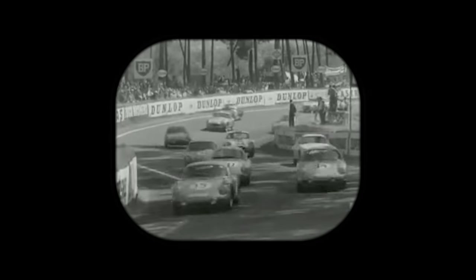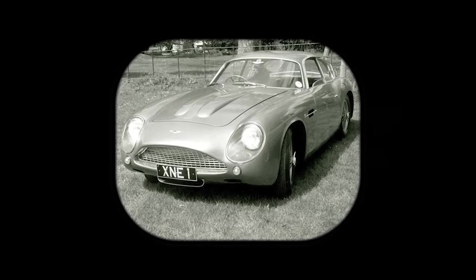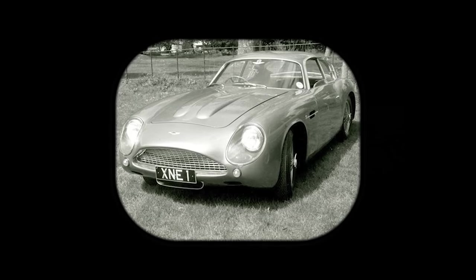In the early 1960s, Aston Martin teamed up with famous Italian coach builder Zagato to produce an even lighter, faster version of its DB4 GT. Its purpose was to help battle Ferrari on the racing circuits of Europe.